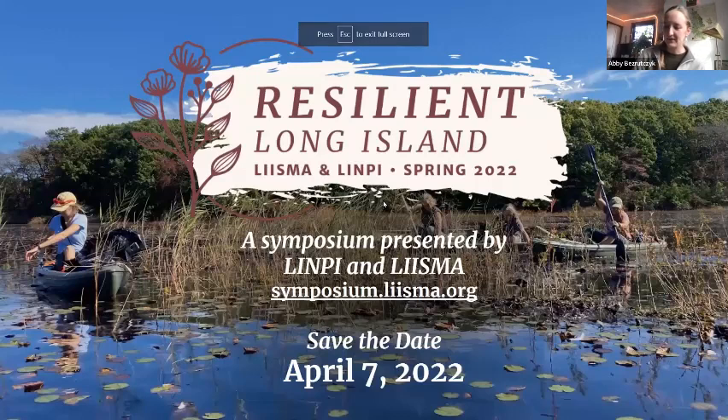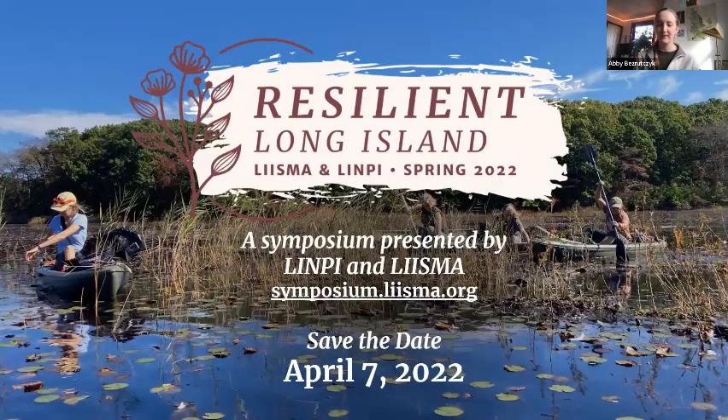We're also excited to announce the Resilient Long Island Symposium, hosted by LISMA and our host organization, the Long Island Native Plant Initiative (LINPI). On April 7th — save that date — you can join us virtually to hear presentations on nearly 20 different topics ranging from backyard invasives to choosing the right pesticide, restoration, climate change, ecosystem protection, and forest health. Registration will open soon with continuing education credits we're hoping to make available. April 7th is all virtual, so you have no excuse not to come.